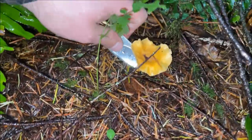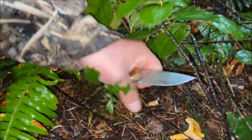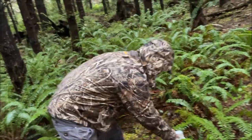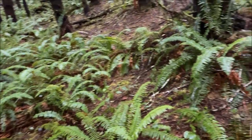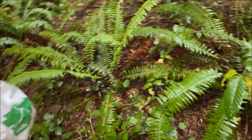Good job bro, right on brother, you're killing it. Justin is on fire today guys — this is his first time coming out. I give him lots of props for wanting to come out and do this. Good job brother. See one, keep looking.